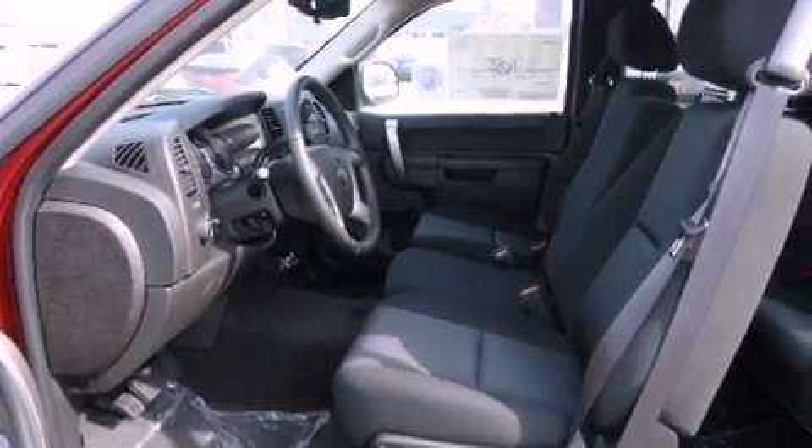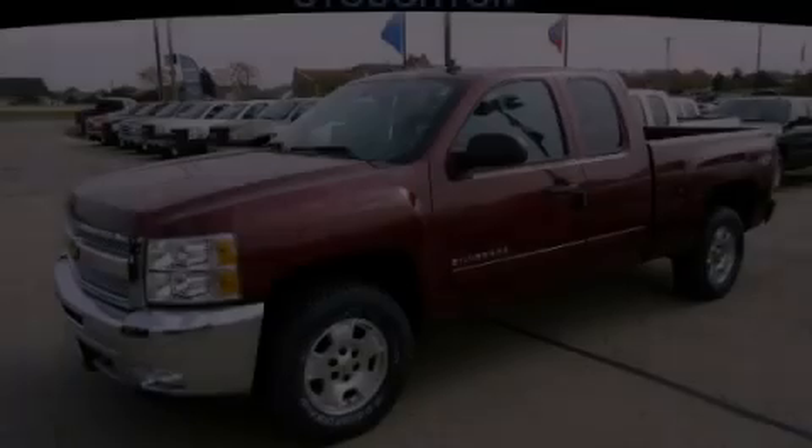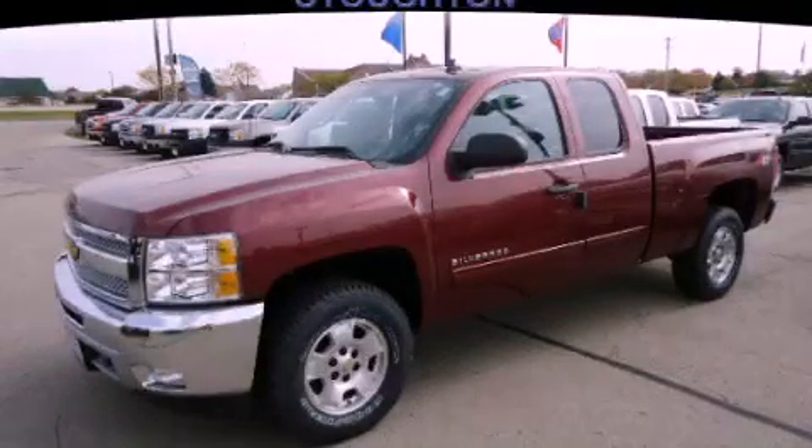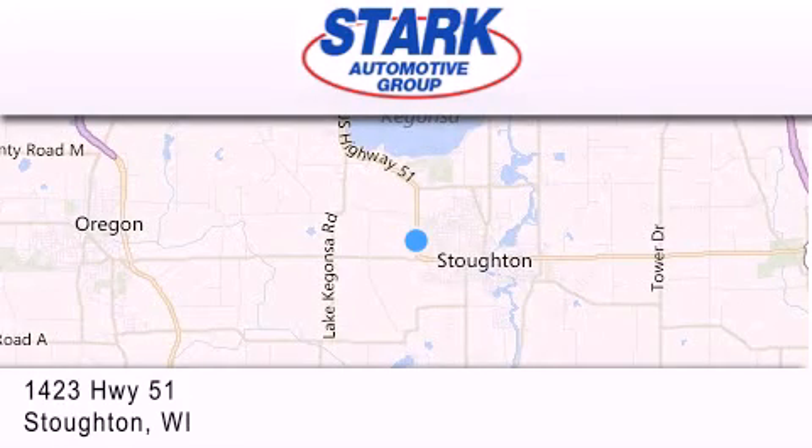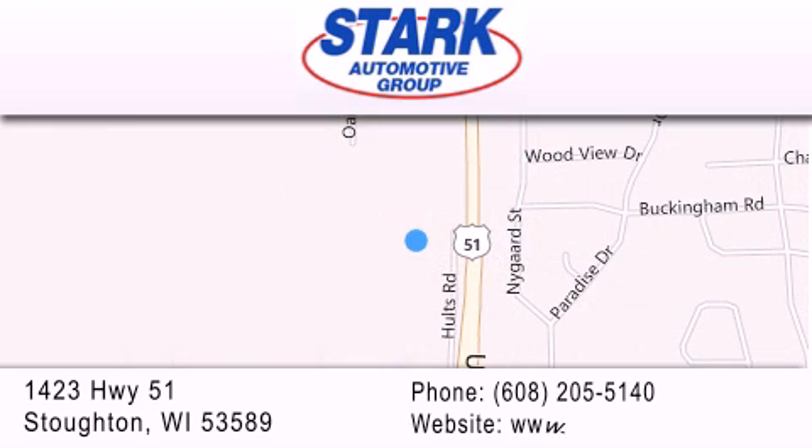Contact us today and schedule your opportunity to see this vehicle in person. Stark Automotive is located at 1423 Highway 51 in Stauffton. Our goal is to exceed all of your expectations to ensure that you'll return for future visits.